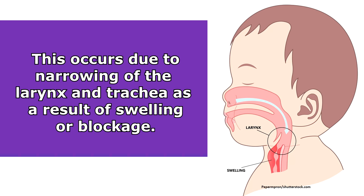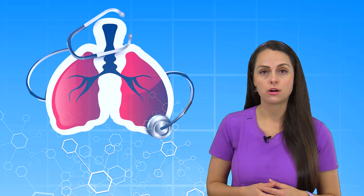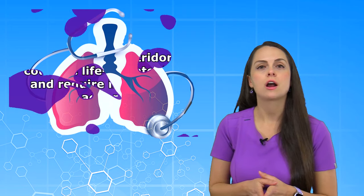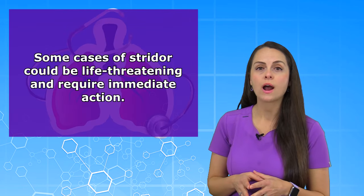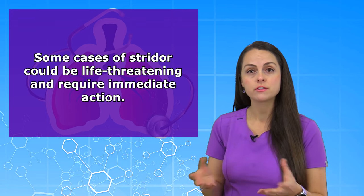So what causes this sound? Well, it's occurring because there's narrowing of the larynx and the trachea from swelling due to some type of infection or blockage from an object. And it can actually progress where that airway will be completely blocked off. Therefore, some cases of Strider are life threatening and require immediate attention. So it depends on the severity of the Strider — how severe does it sound and what is actually causing it?